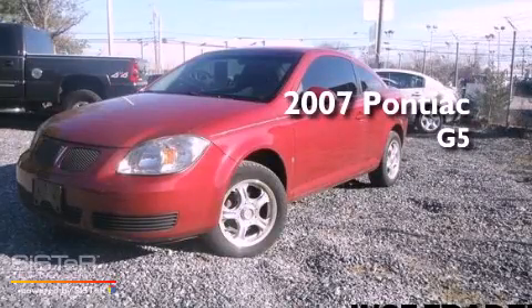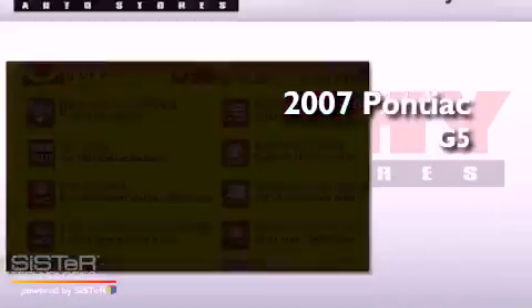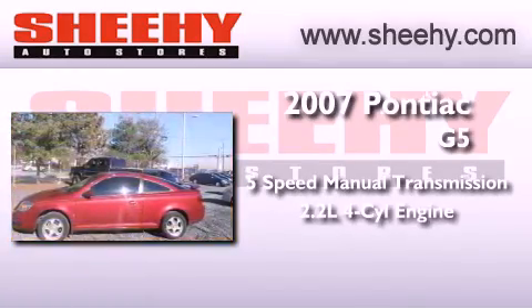This is a 2007 Pontiac G5. This vehicle has seating for five adults and an inline four-cylinder engine.